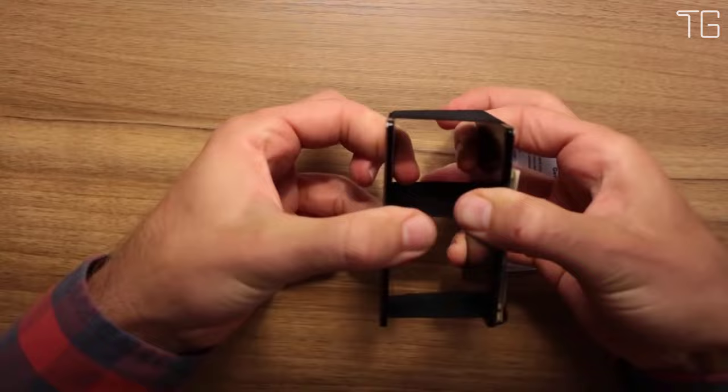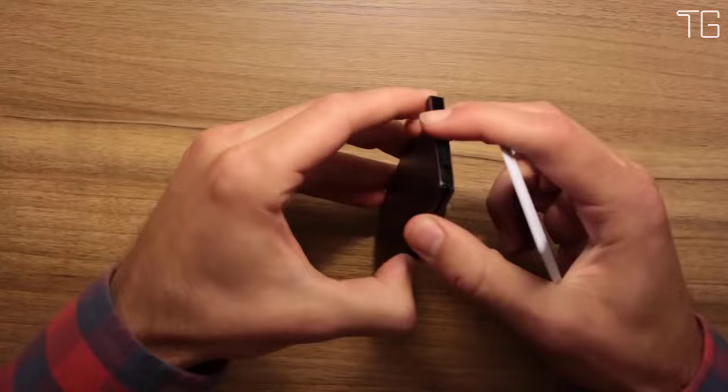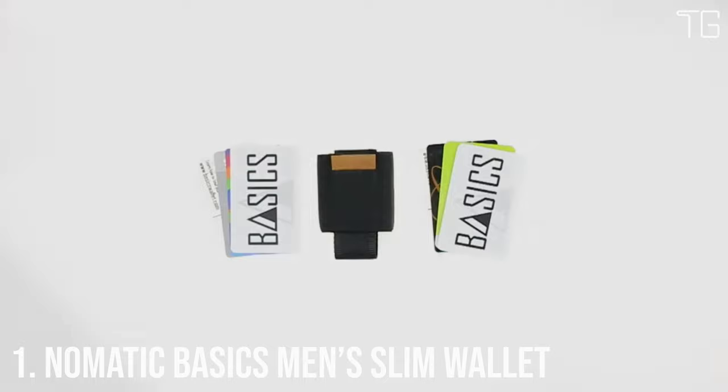Holds 1–12 cards without stretching out. Blocks RFID. Replaceable elastic.